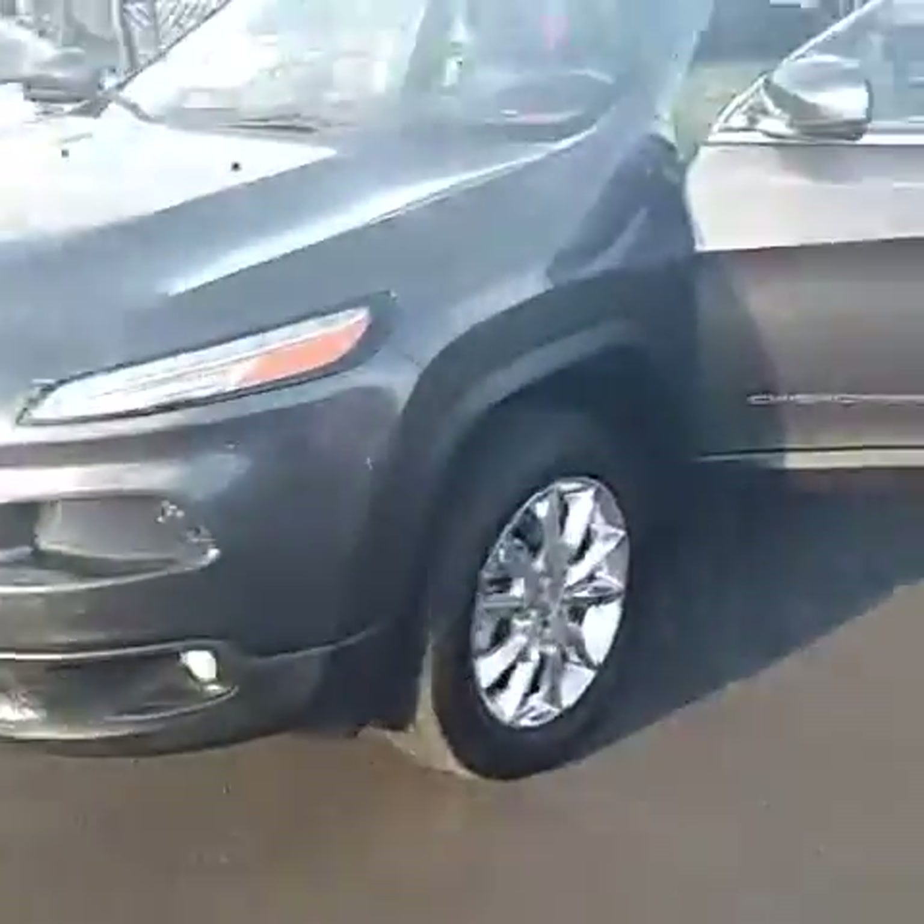This is the Jeep Cherokee. Chrome rims. This is a fully loaded vehicle. As you can see, power seats with lumbar support, power windows, mirrors, and memory seating.